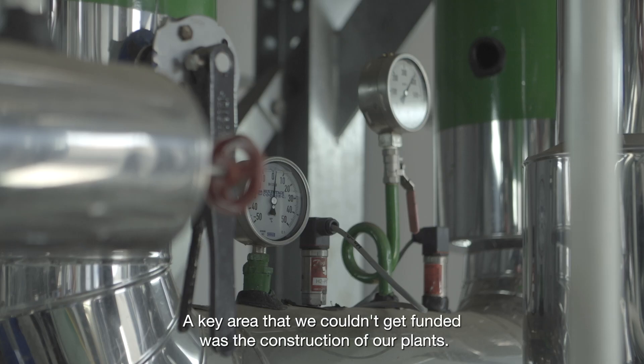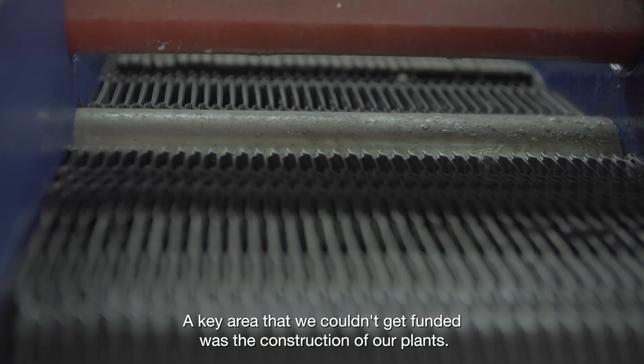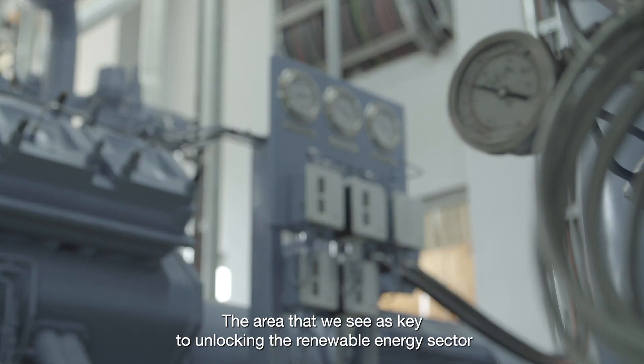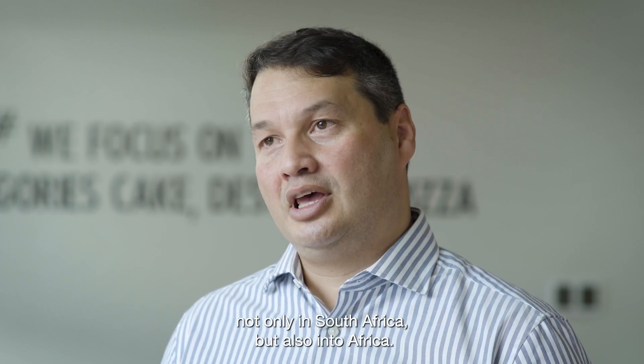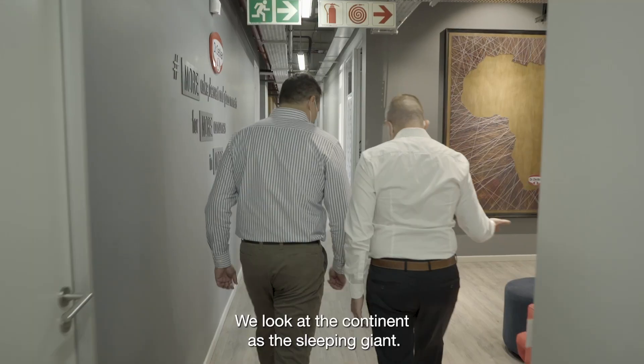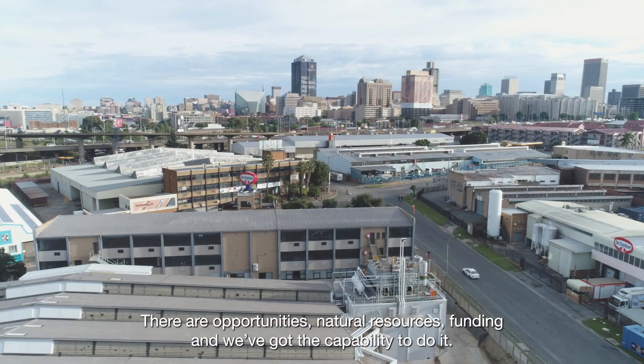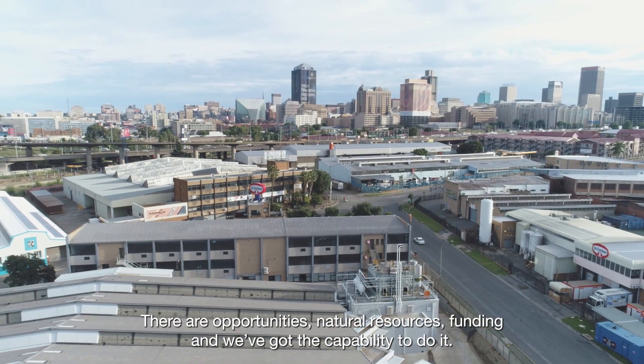The key area that we couldn't get funded was the construction of our plants — the area we see as key to unlocking the renewable energy sector, not only in South Africa but also into Africa. And that's where Sunlum Investments came to the table. We look at the continent as a sleeping giant. There are opportunities, natural resources, funding, and we've got the capability to do it. That is something that excites me.